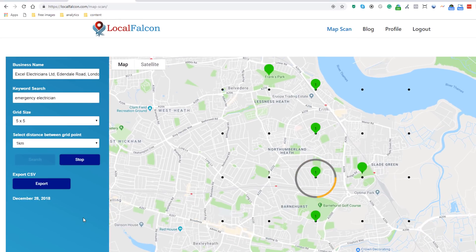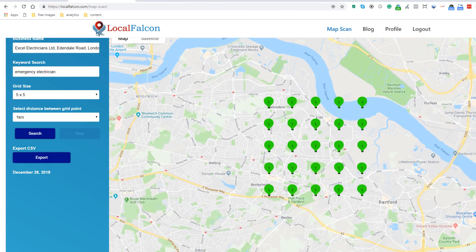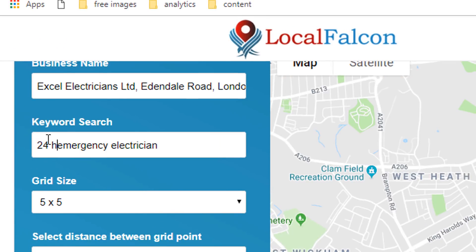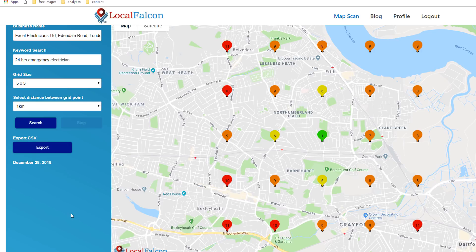I've already created a free account so I can show you exactly how this works. From the menu, go to the map scan option and then enter your business name, the keyword you want your business to show up for, the grid size and the radius, then click search. Within a few seconds I can see pins dropping on the map showing me exactly what position my client ranks for in Google Maps for my keywords in that particular location. As you can see, he is number one on the entire grid for 'emergency electrician'. Let's try another keyword — '24 hour emergency electrician'. As you can see, the results are widely different: he only has one number one position, which means he will not be listed in the map pack most of the time for that keyword.